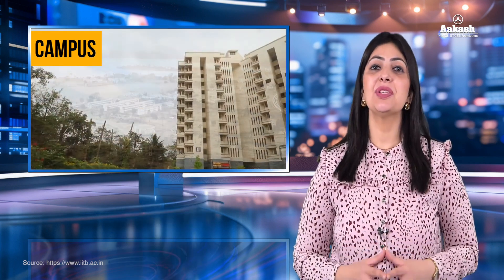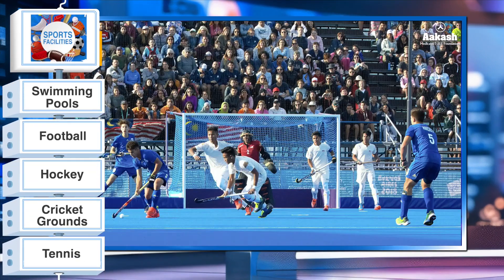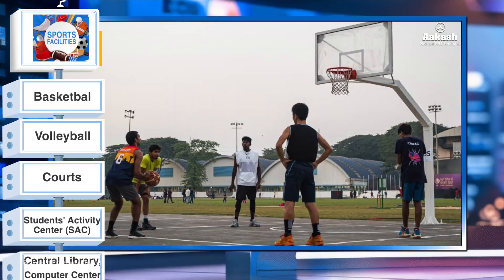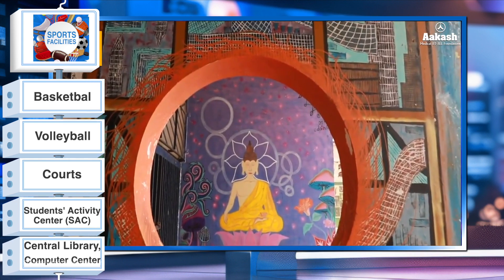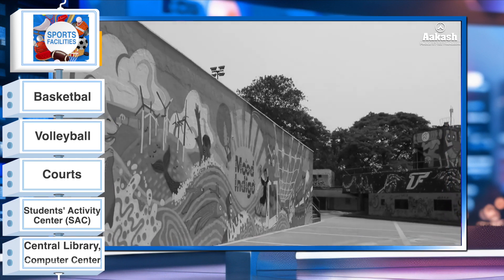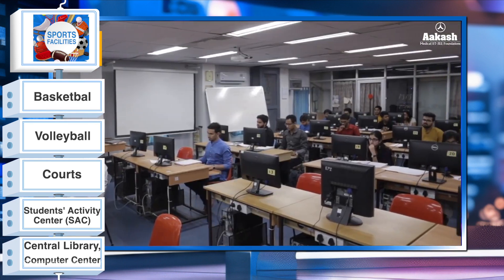IIT Bombay is spread over an area of 545 acres and is located at Powai, East Mumbai. The campus is a cluster of buildings. There are a total of 18 hostels for boys and girls. The campus provides ample opportunities for sports that include two swimming pools, football, hockey, cricket grounds, tennis, basketball, squash, and volleyball courts. It also has a Student Activity Center known as SAC for various cultural and extracurricular activities, along with the biggest central library and computer center.